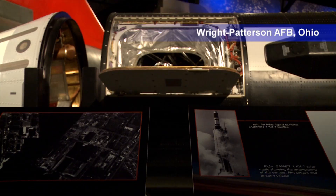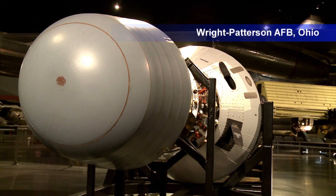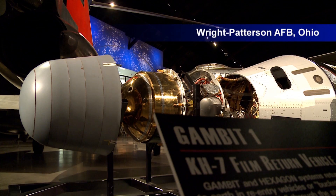That was information that we couldn't get any other way. Without these three vehicles and the visual information they provided, we would have known much less about what our adversaries were up to. All of this was done before anybody had a personal computer or a cell phone.